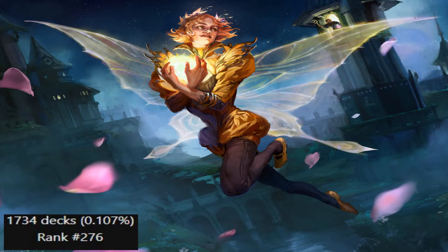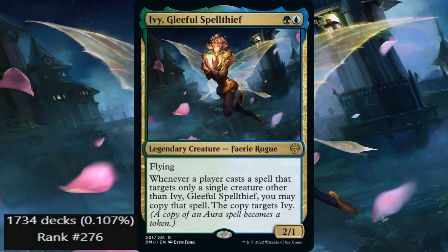At number 5, we have Ivy Gleeful Spell Thief. Ivy is green and blue for a 2/1 Flying Fairy Rogue with: whenever a player casts a spell that targets only a single creature other than Ivy, you may copy that spell. The copy targets Ivy. Very cool.